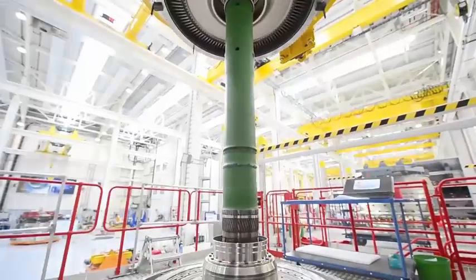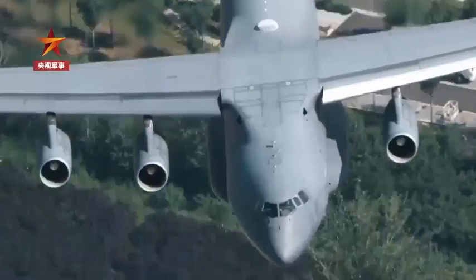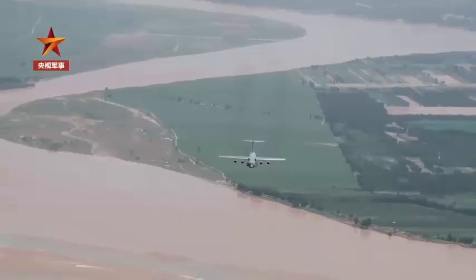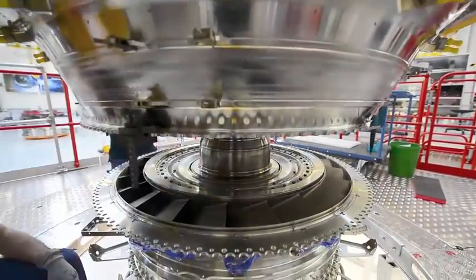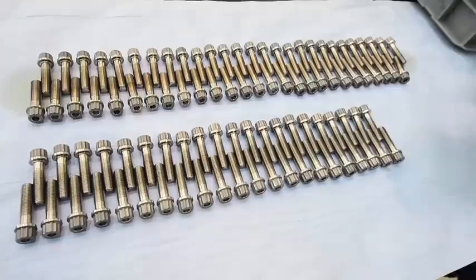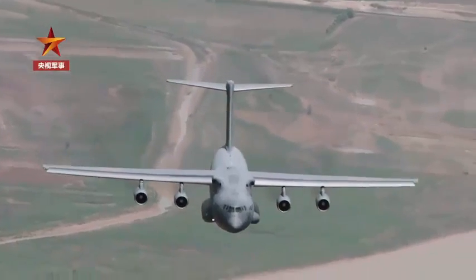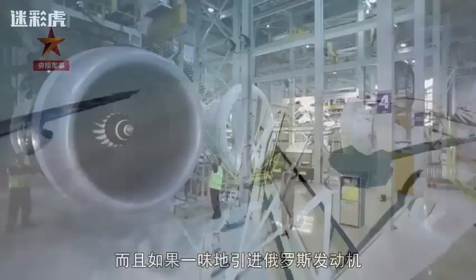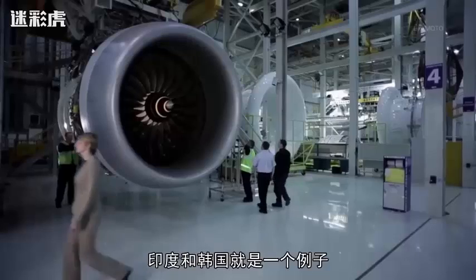For now, the emergence of the Turbofan 20 engine has enabled China to obtain second-generation turbofan technology, though it remains a whole generation behind the world's advanced level. This gap is mainly reflected in the bypass ratio: the Turbofan 20's bypass ratio is around 5, while the world's most advanced engines have reached 8 to 10, offering greater fuel efficiency and advanced design, manufacturing technology, and materials. Although not yet world-class, it is the first time China has independently designed and manufactured a large turbofan engine. China's next step is to conquer the third-generation turbofan, the CJ-1000A engine.